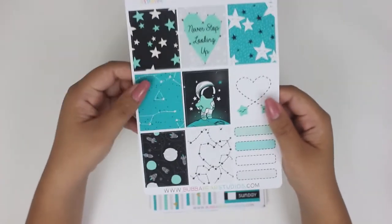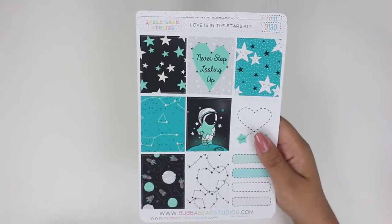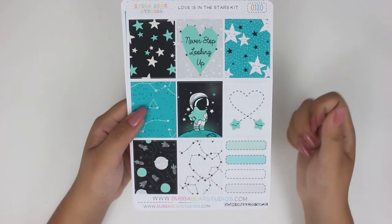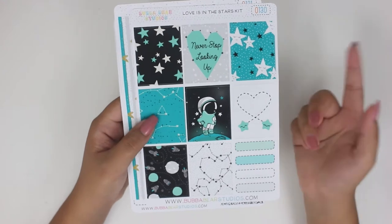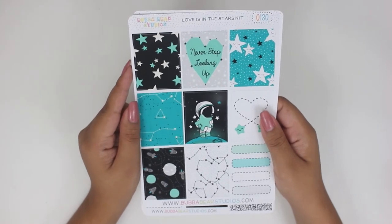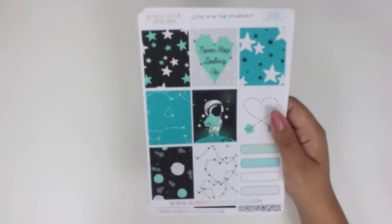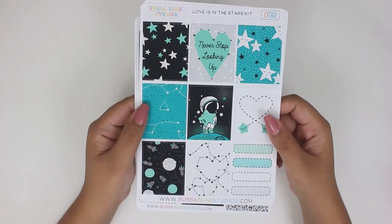Next I have this kit, which is the Love is in the Stars kit. I actually saw this a while back, but I never had the chance to pick it up. But because I was already picking up those two things, I figured I'd get something else. I've never actually used Bubba Bear Studios kits before, but I do love the uniqueness of her art. Obviously, Jessica of BBS does design her own stuff — she draws them herself.